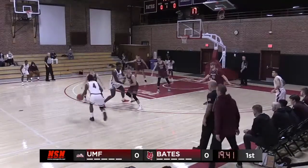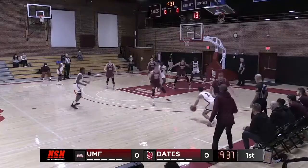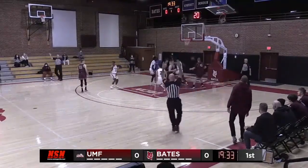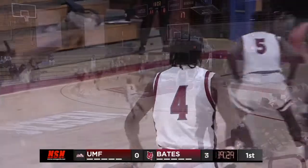The Bobcats reset with 19:40 to go in the first half. Primer bounce pass over to McCormick, now right wing for Baxter, Baxter top of the key, Primer for three — knocking down the three from the top of the key, and it's 3-0 Bates.